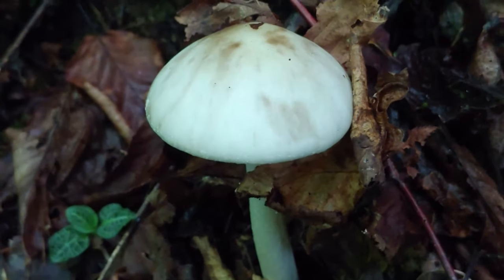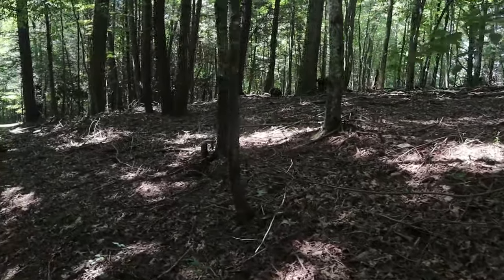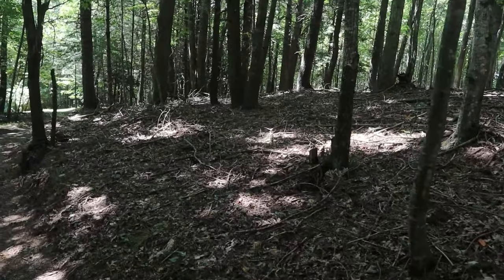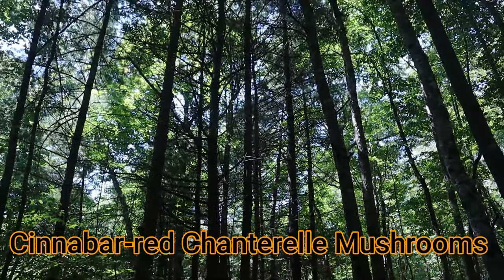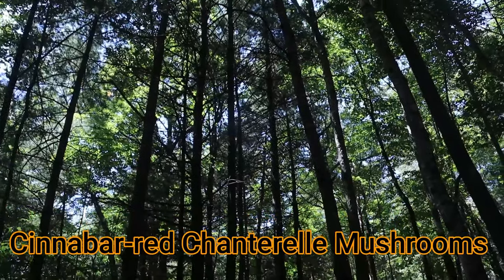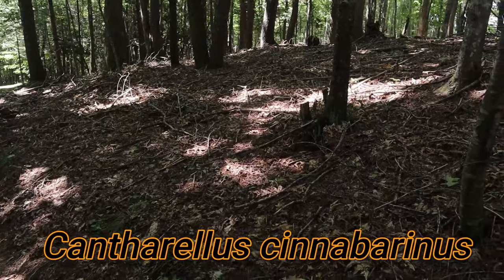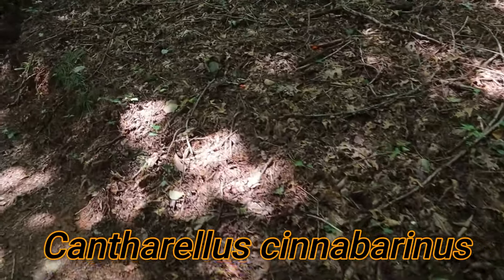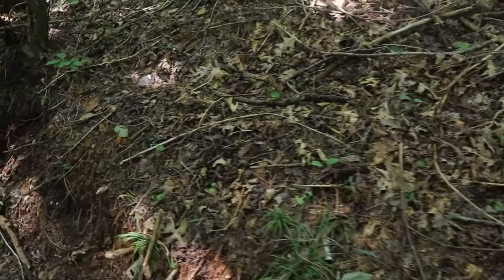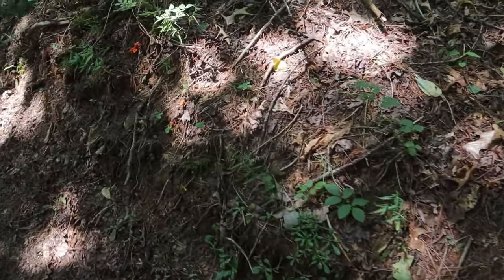So where can you find cinnabar red chanterelle mushrooms? This is a perfect kind of habitat. You can see there's a mix of hardwoods: chestnut oaks, red oaks, some red maple, as well as white pine and pitch pines. Right along here yesterday the bright red color caught my eye — let's see if it will catch my eye again and I can show you some cinnabar chanterelles.